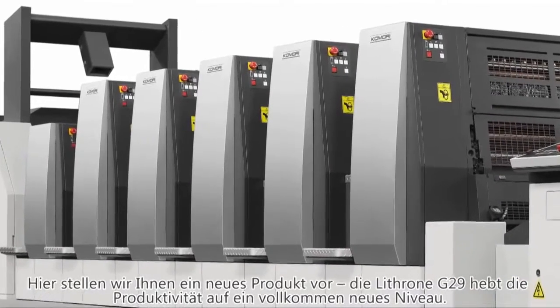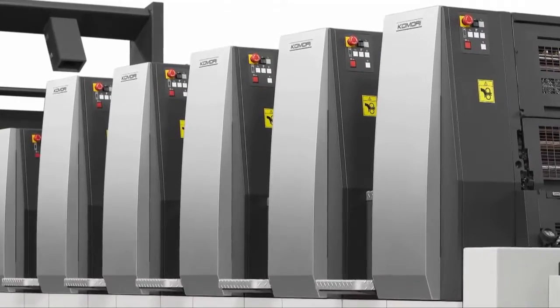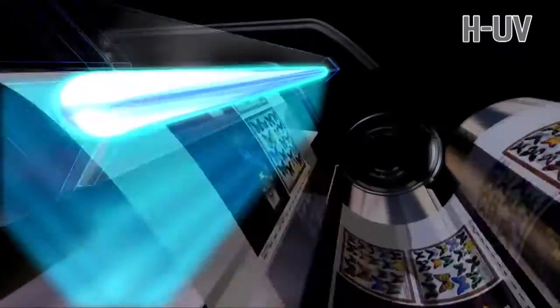Here on the stand, we have a brand new product, the Lithrone G29. It's being unveiled right now in front of you. The design is completely different, completely new. And over the next ten minutes or so, you're going to experience the high productivity that comes from being equipped with the latest systems.